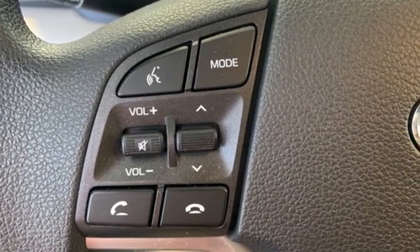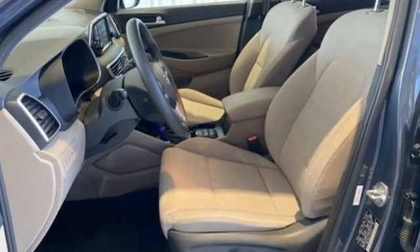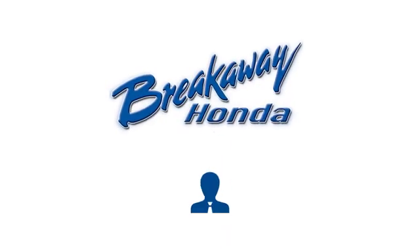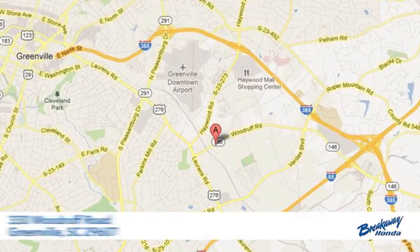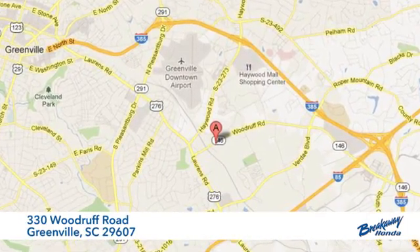Challenging convention to find a better way — it's the Hyundai way. See it for yourself when you take it for a test drive. Call, click, or stop in today. We're conveniently located at 330 Woodruff Road in Greenville, South Carolina.